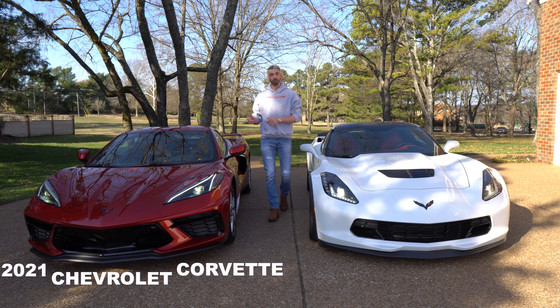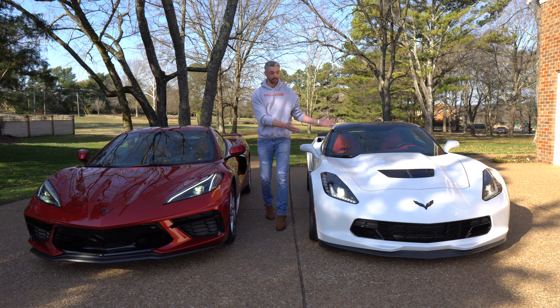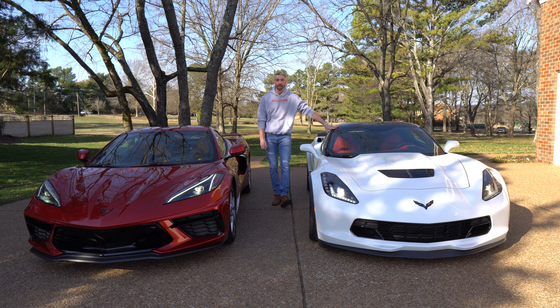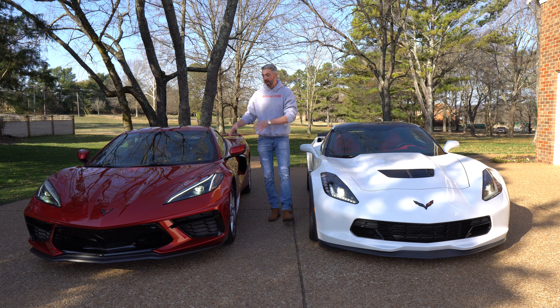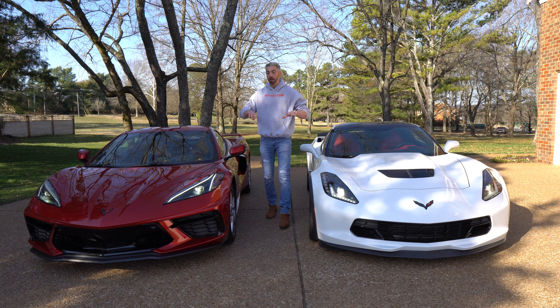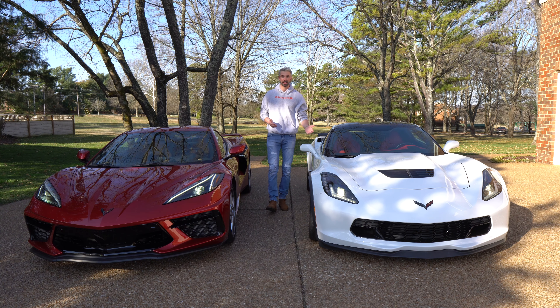This is a 2021 Chevrolet Corvette C8 Stingray and this is a 2015 C7 Z06. My father has owned this for the past five years and I've had this for the past week as a press loan from Chevrolet. I filmed a ton of videos with this on the channel so go check those out if you haven't already. But while we had the two together I thought it'd be fun to do a little comparison.